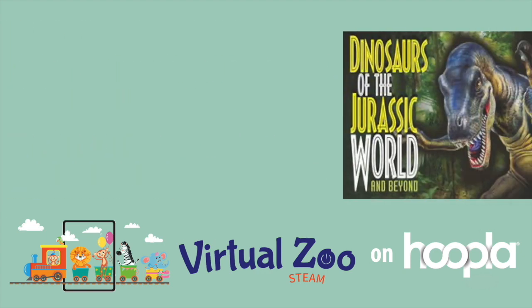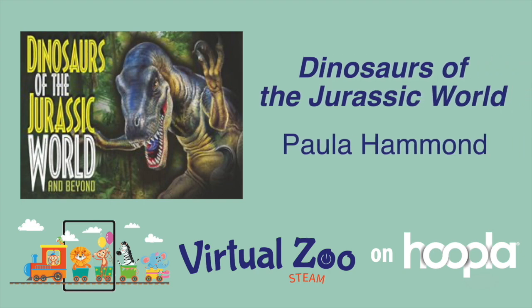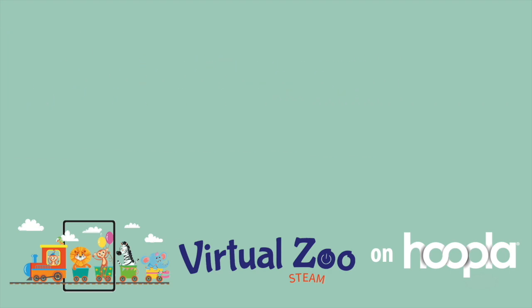Just maybe your zoo is more prehistoric. In that case, we have the ebook for you with Dinosaurs of the Jurassic World and Beyond. Explore the lives of 28 dinosaurs and prehistoric animals including such famous examples as the Tyrannosaurus and Velociraptor, but also lesser-known beasts like the giant eel Dunkleosteus and the Hesperornis, a huge aquatic bird. Stunning and colorful artwork bring each dinosaur to life. Now all you have to do is open the doors and patrons will stampede into your event like a herd of zebras.